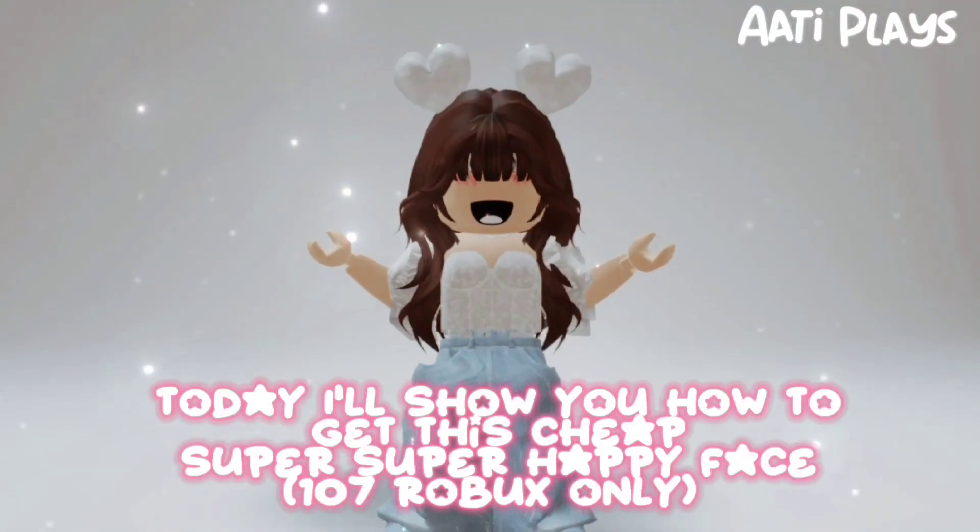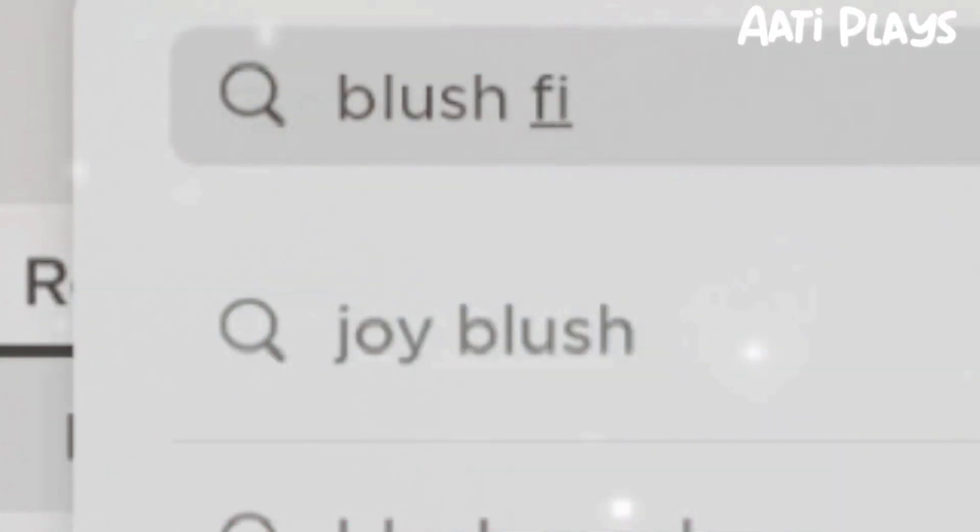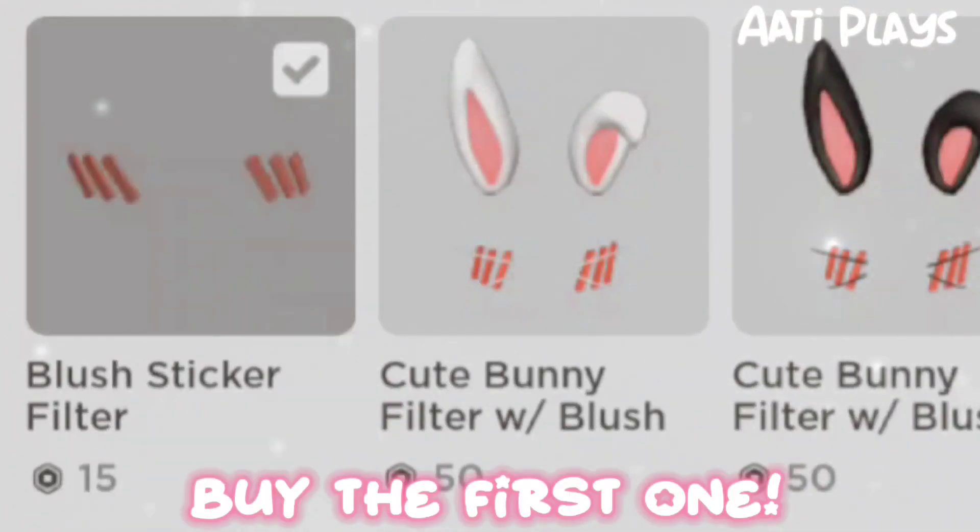Hey guys, today I'll show you how to get this cheap super happy face. Search up blush filter and buy the first one.